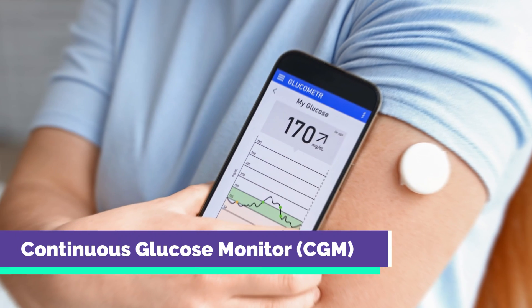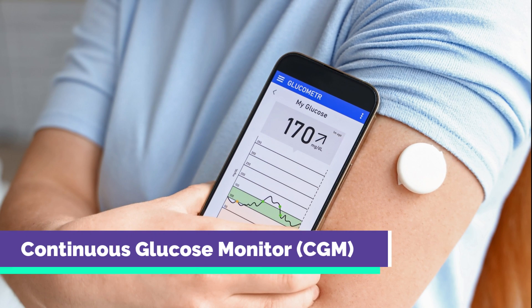Hello everyone. I would like to talk to you today about the use of continuous glucose monitoring, or CGM, in the treatment of diabetes.